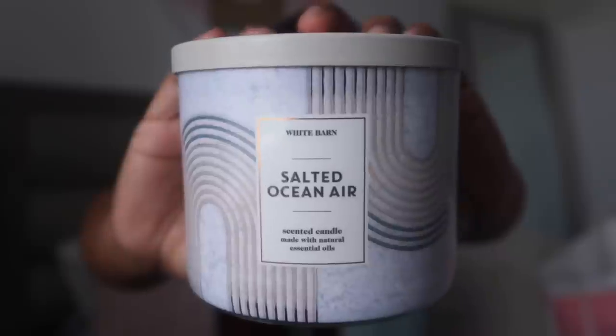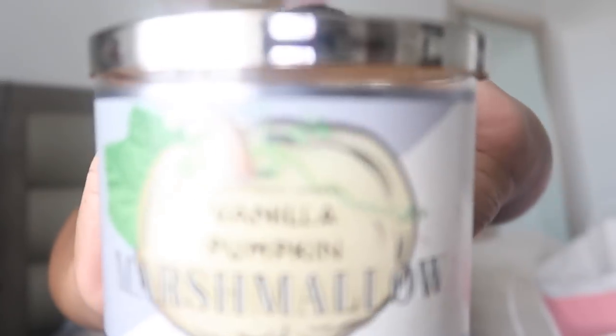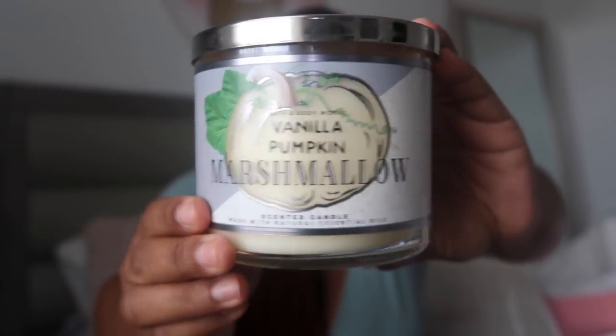Both Laundry Day and Linen Sheets smell great, but if you want that fresh laundry detergent scent, Laundry Day is the winner. I also got the Salted Ocean Air candle — very fresh, like a fresh ocean mist. I picked up the Vanilla Birch as well, which has new packaging from their fall line — it's gorgeous. Lastly, I got the new Vanilla Pumpkin Marshmallow. I love the packaging, especially if you're a candle collector.